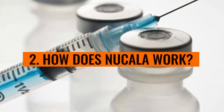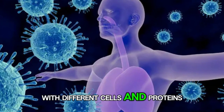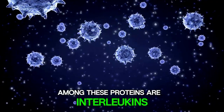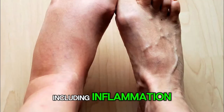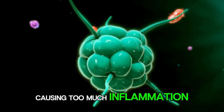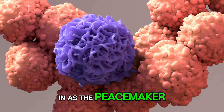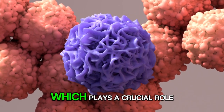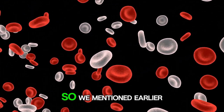Number 2: How does Nucala work? Picture your immune system as a bustling city, with different cells and proteins playing specific roles to maintain order and fight off invaders. Among these proteins are interleukins, which act as messengers sending signals to immune cells and orchestrating their responses, including inflammation. Now, imagine there's a disruption causing too much inflammation, leading to chaos and damage within the body. This is where Nucala steps in as the peacemaker. It's designed to target specific interleukins, particularly interleukin-5 or IL-5, which plays a crucial role in the production and survival of eosinophils.